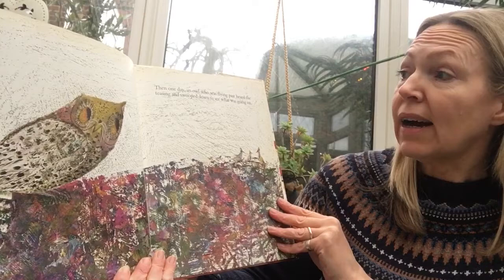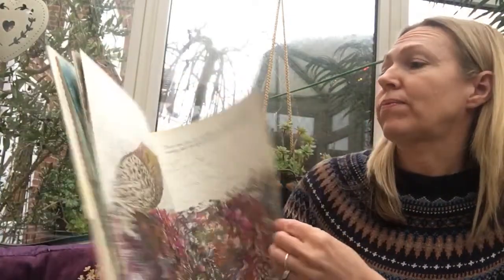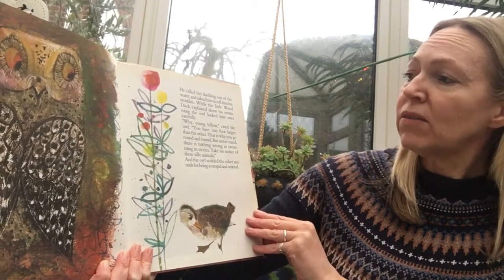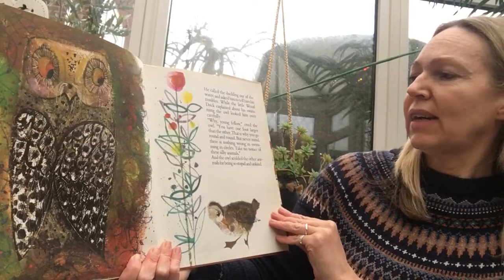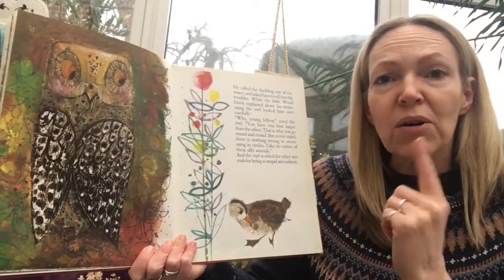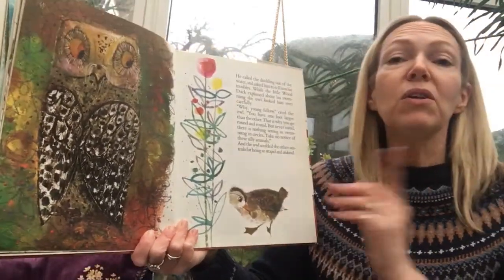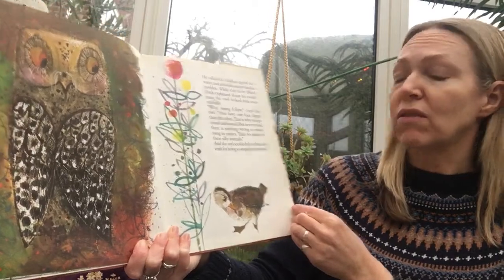Then one day an owl who was flying past heard the teasing and swooped down to see what was going on. He called the duckling out of the water and asked him to tell him his troubles. While the little wood duck explained about his swimming, the owl looked him over carefully. "Why, young fellow," cried the owl, "you have one foot larger than the other — that is why you go round and round! But never mind, there is nothing wrong with swimming in circles. Take no notice of those silly animals." And the owl scolded the other animals for being so unkind.